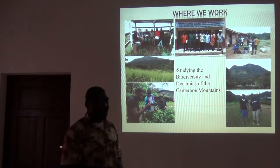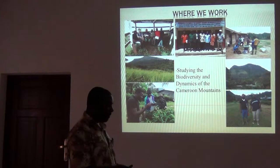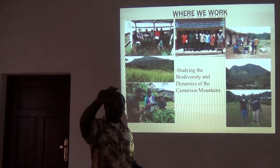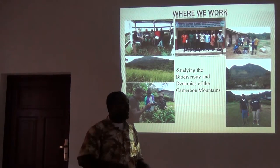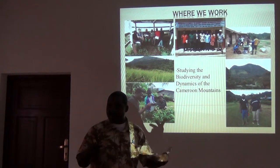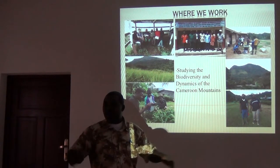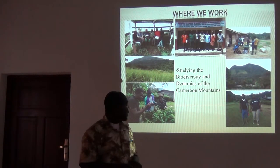Where we work. For now, our work is actually on the Cameroon Mountains. But as the years pass by, we are intending to expand it all over Africa.